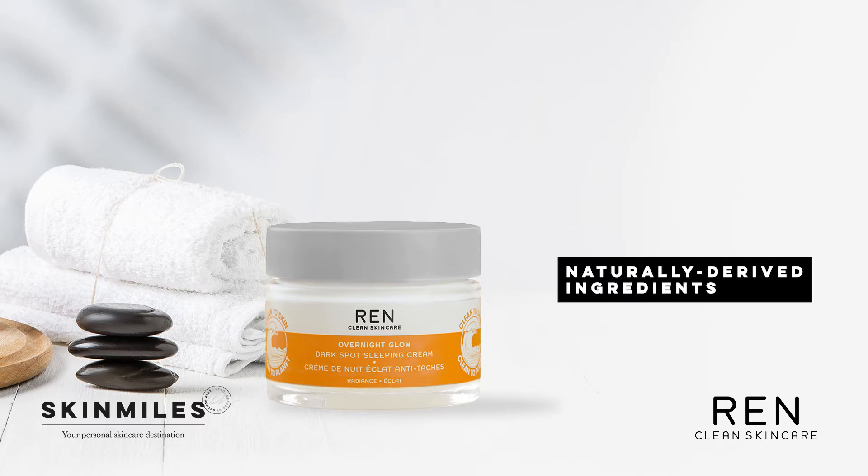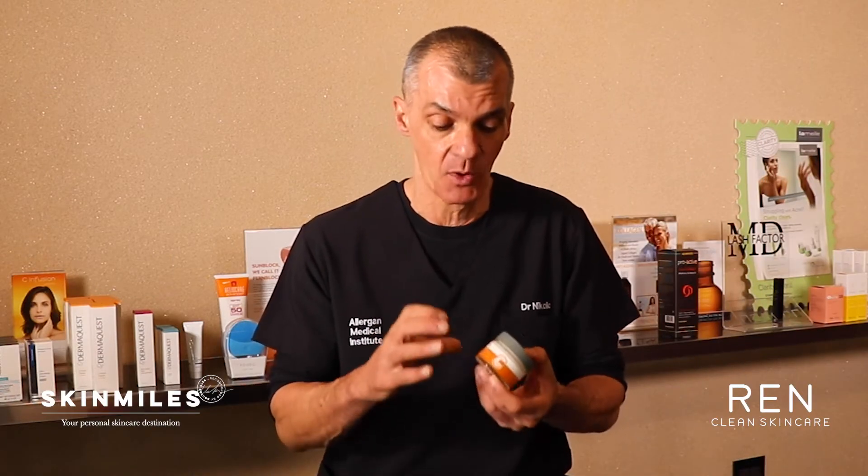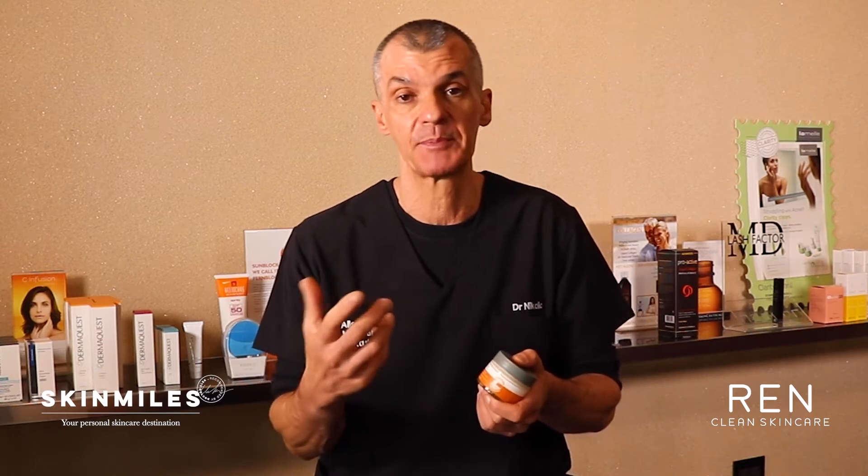Let's take a closer look at what makes this product unique and how it targets discolorations. The REN Overnight Glow Dark Spot Sleeping Cream is specifically indicated to help moisturize the skin but also to target dark marks and hyperpigmentation, which can be caused by hormonal changes, UV sun damage, or environmental stressors and free radical damage.